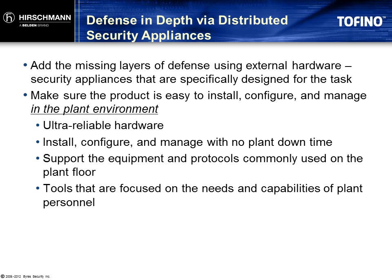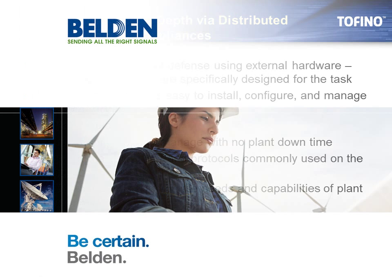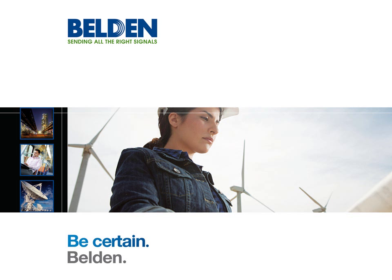All of these requirements are embodied in the Tofino Industrial Security Solution. Be sure to check out the next video in this series to find out more about it. Contact your Belden-Hirschman representative today and get Tofino Security Solutions working for you. Don't wait — the time to act is now.